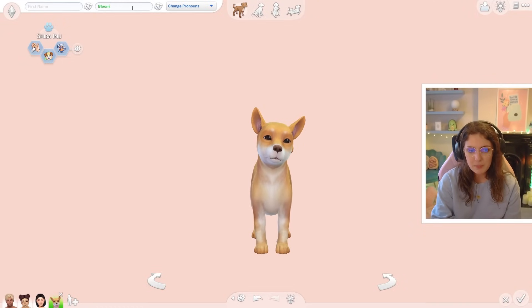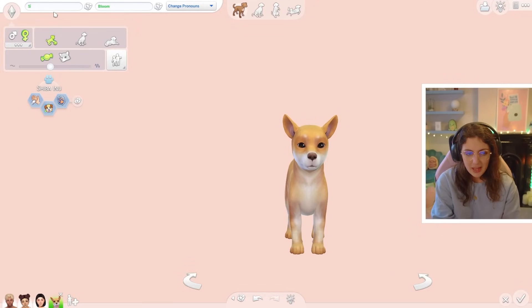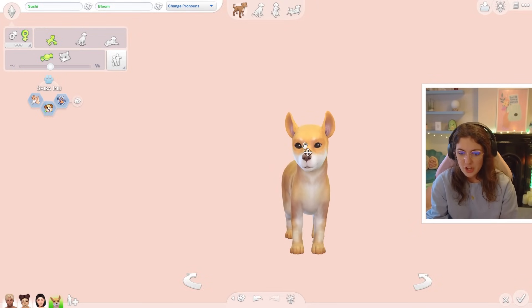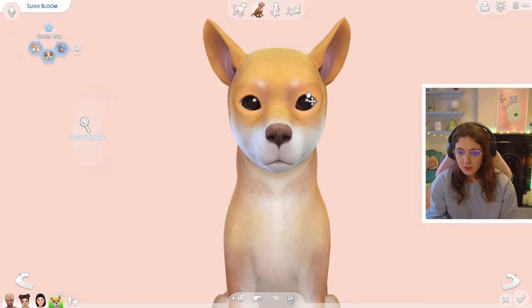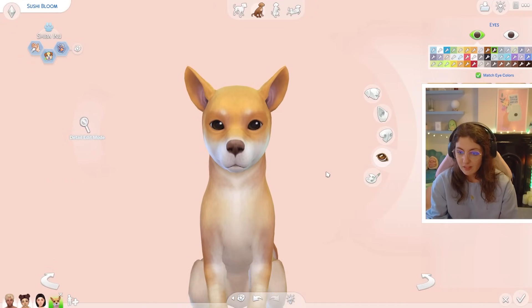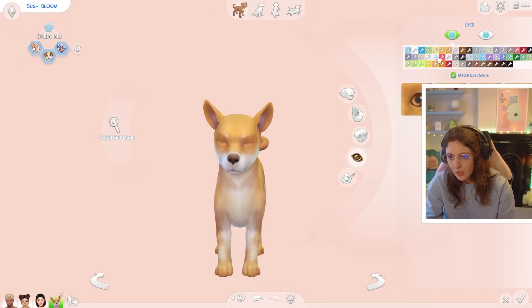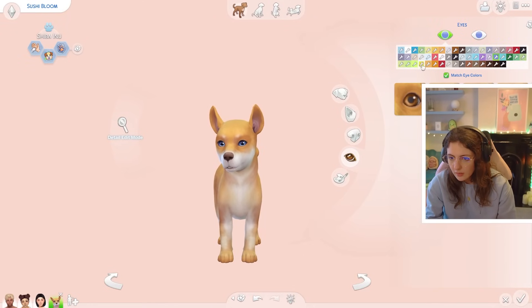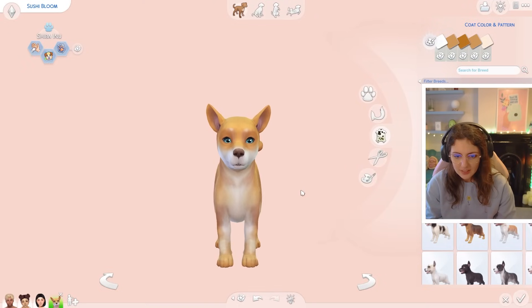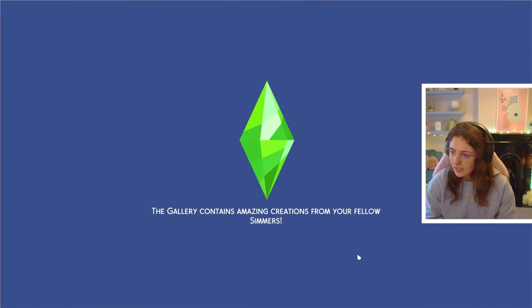Its last name is going to be Bloom, and we need a food-related first name. Let's go ahead and call this baby Sushi Bloom. And because we always change the eye color to be the color of the current gen, we can either do yellow or blue. That blue's quite cute, I think.